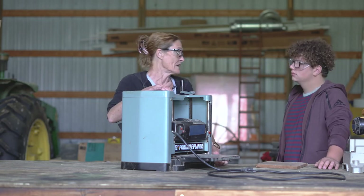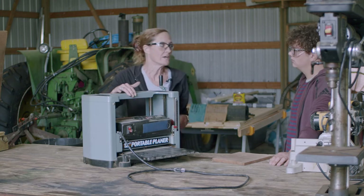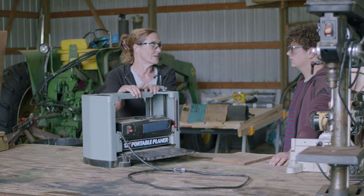This will be bolted down to the table as well. The heads are very fast moving and it's a very loud tool. We're going to use this later on too.